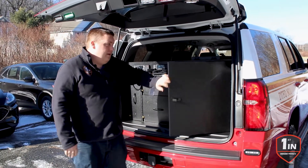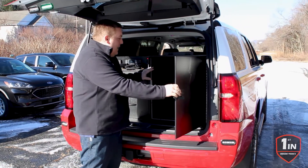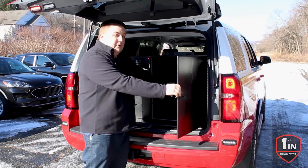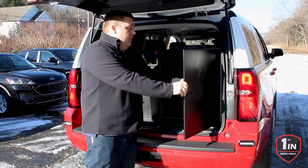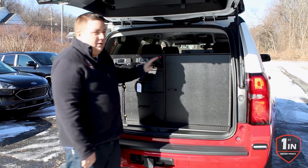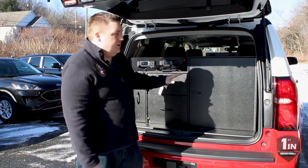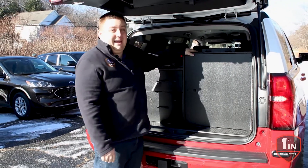The gear containment area features our sealed latch along with our sealed front edge, and provides plenty of storage for their SCBA, their gear, their helmet, and any other equipment they may want to store inside the Gear Safe compartment. The Gear Safe compartment utilizes passive filtration and doesn't require any other modification to the vehicle other than mounting the cabinet down.